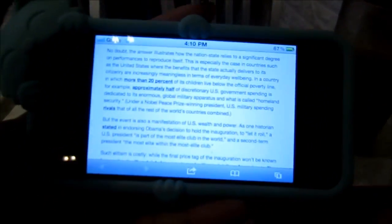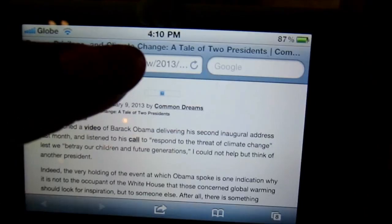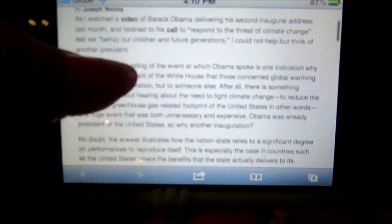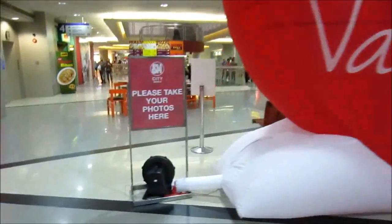I'm reading this article which our professor gave us to read. It is about Obama and something about power, privilege, and climate change. I'm just reading this because I haven't read it yet. Even with Valentine's Day over, we still have this huge balloon here in the container photo.